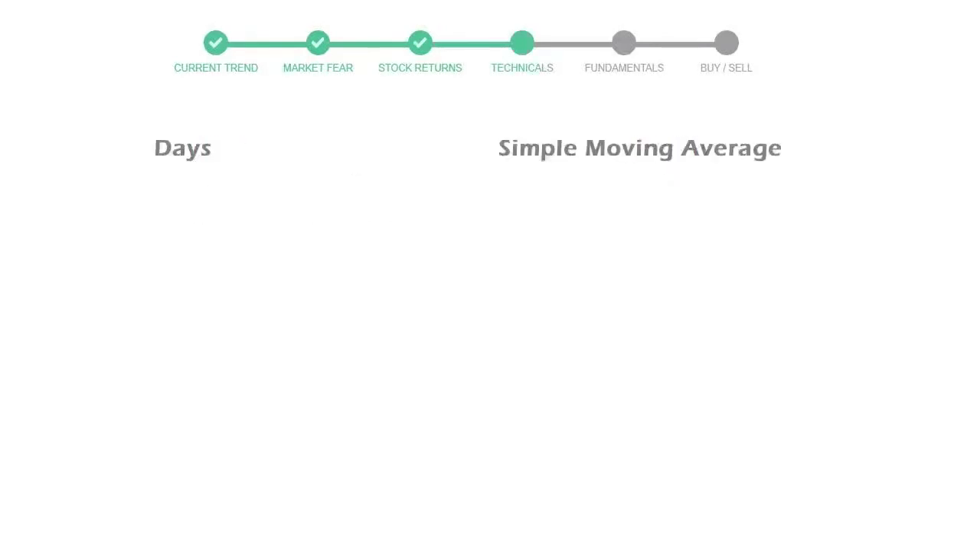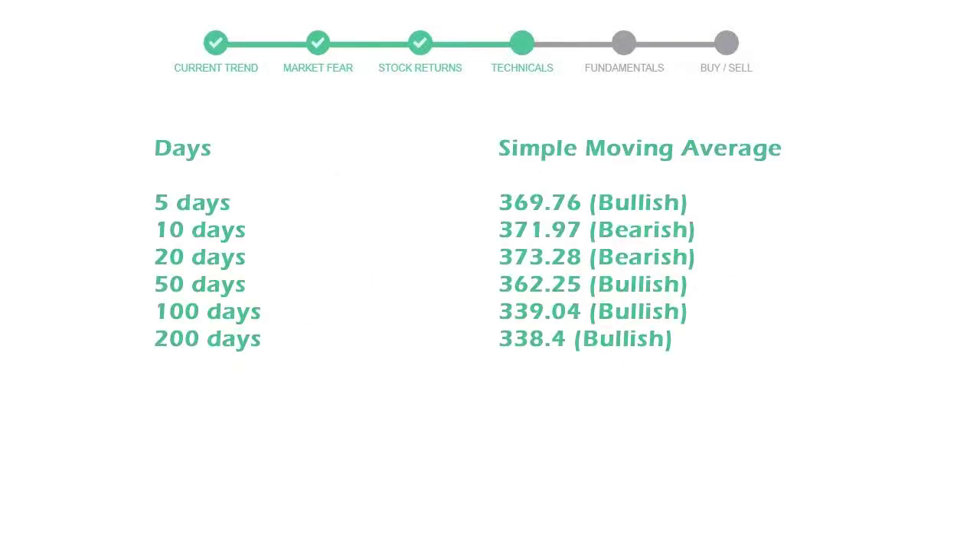Now let's have a look at the simple moving average data. The five-day average for Mastercard is moving at 369, towards a bullish indication.